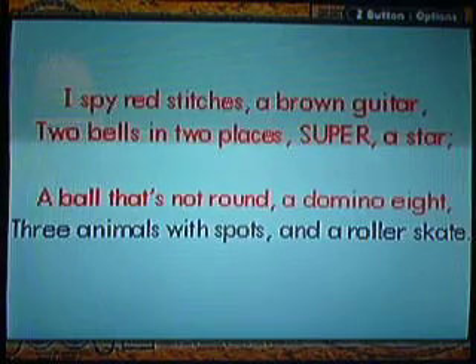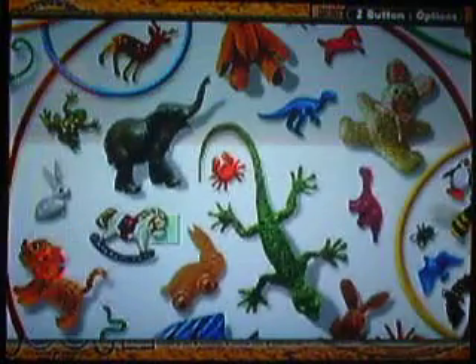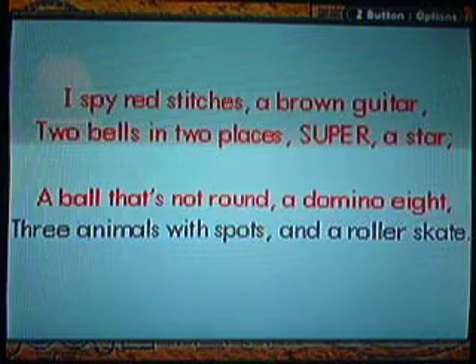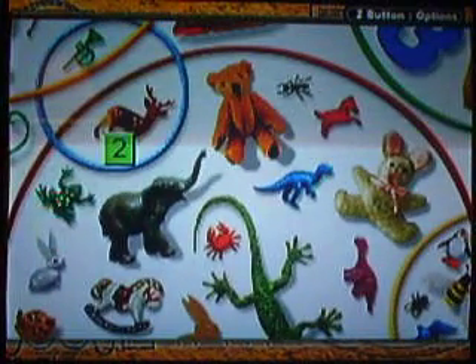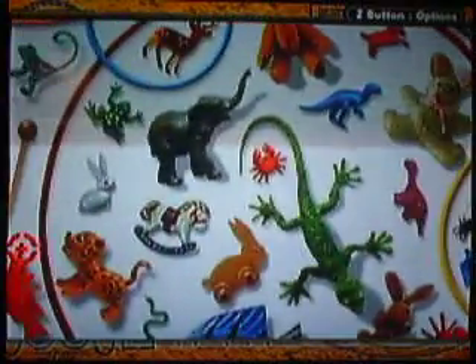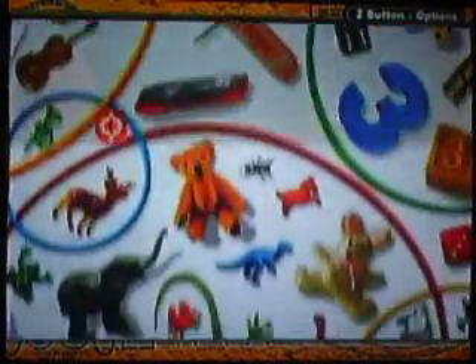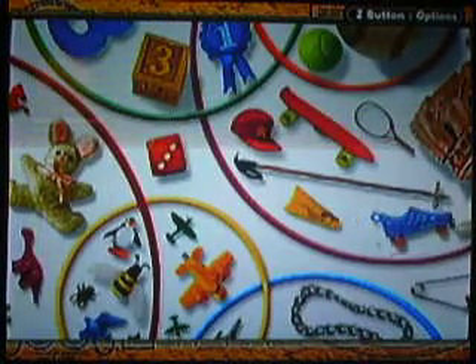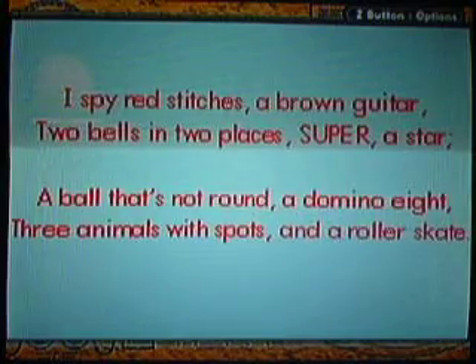Three animals with spots — pretty easy, you should know what animals have spots. This one, this one, and finally this one. There we go. Roller skates right there — yeah, that's the roller skates. And there we go, we're getting back on track.